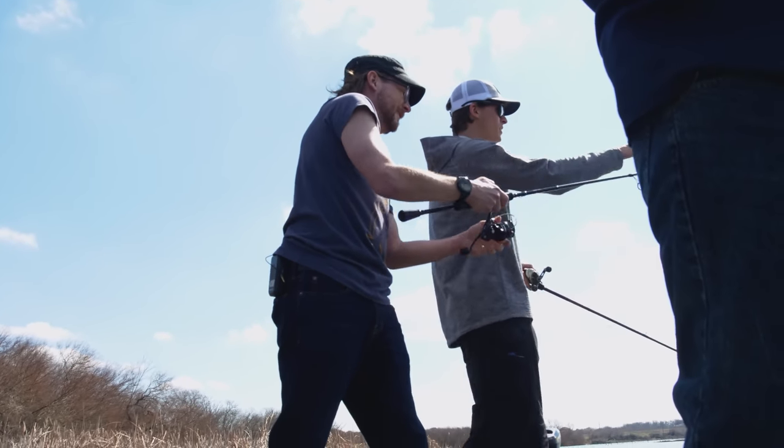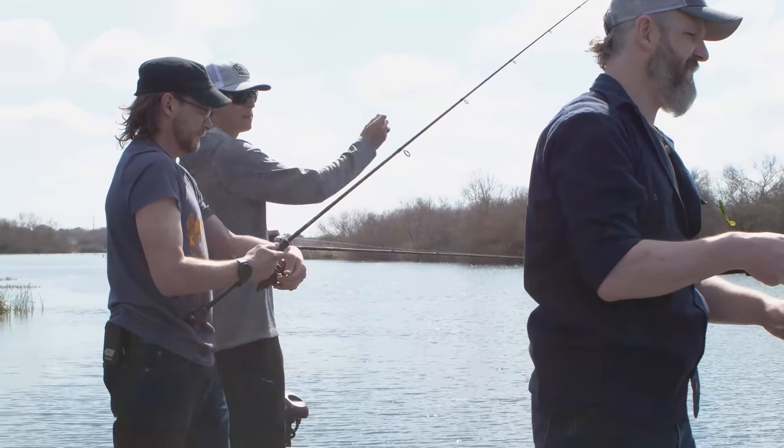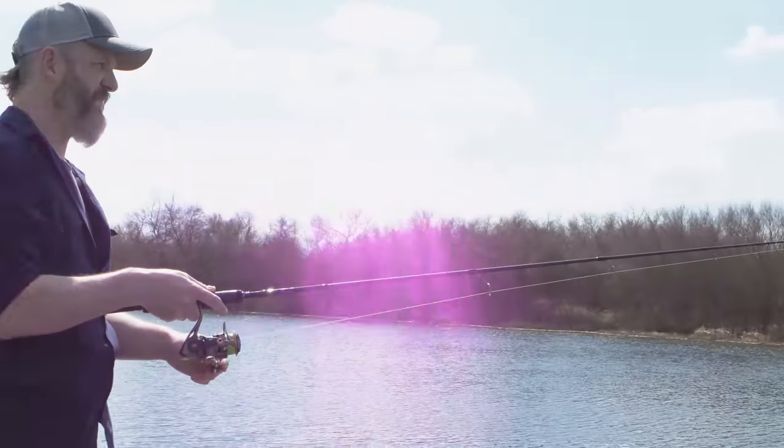What did I do wrong here? You got a little tangle up there. You've been letting go a little bit too high — try to let go a little bit more direct. That'll give you more distance.